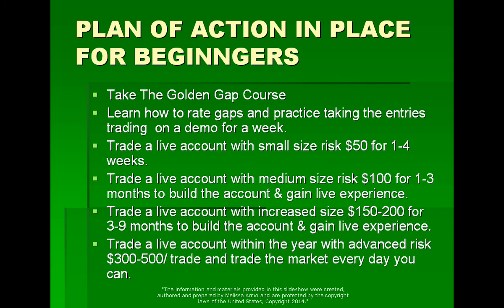I suggest a plan of action for beginners: take the Golden Gap course. Learn how to rate gaps and practice taking entries, trading on demo for a week. Trade a live account with small size, a risk of $50, for one to four weeks. Trade a live account with medium risk size of $100 for one to three months to build the account and gain live experience. Then trade with increased size of $150 to $200 for three to nine months, and after that you can go to an advanced level. I suggest reviewing progress on a quarterly basis when increasing your risk.